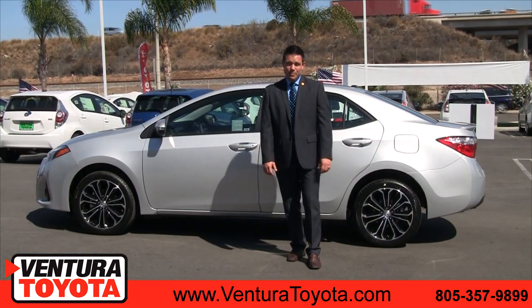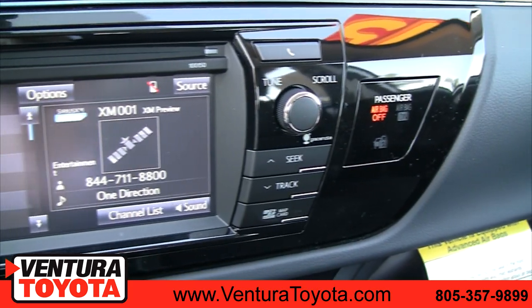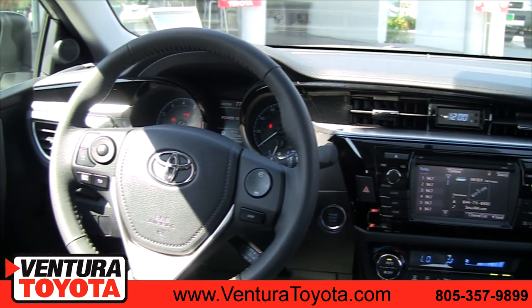Inside the Toyota Corolla, depending on the trim package, you can enjoy Toyota Intune with navigation, which allows you to stream audio from any mobile device. Also, there's hands-free Bluetooth and complete audio controls on your steering wheel.